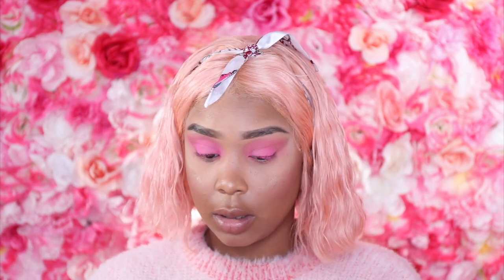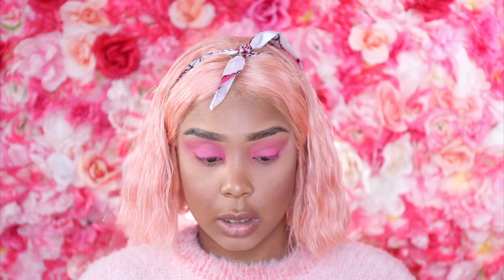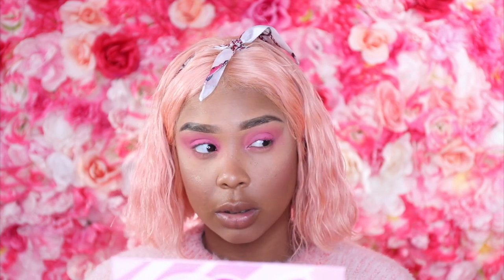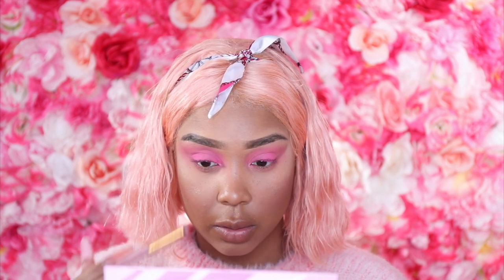Next, we're going to take French Rose and put just a little bit in the inner corner to brighten it up. I'm only taking the smallest amount just to pop that inner corner.